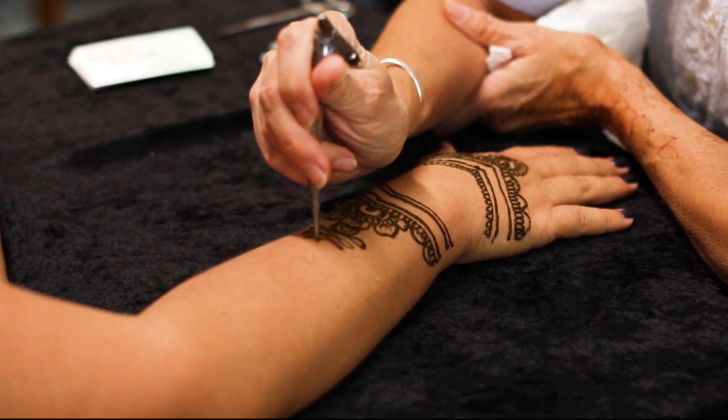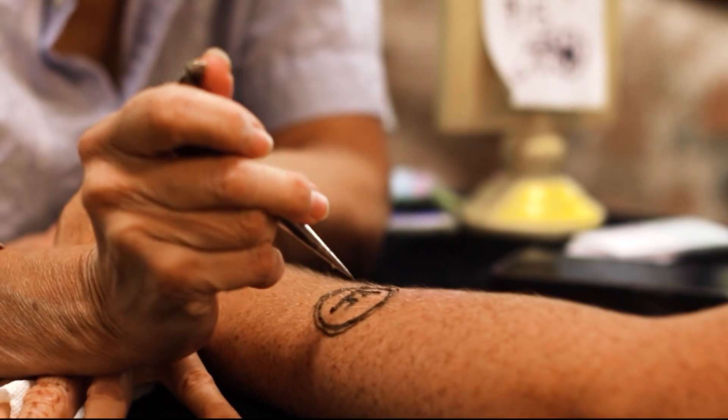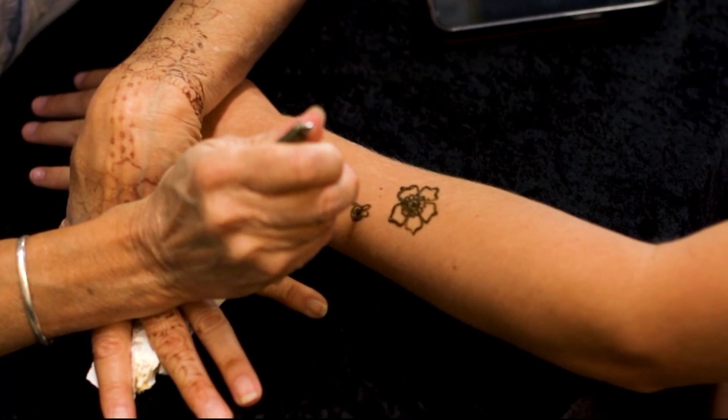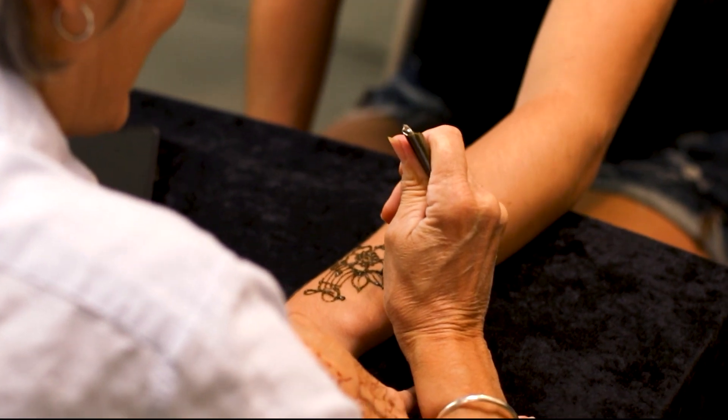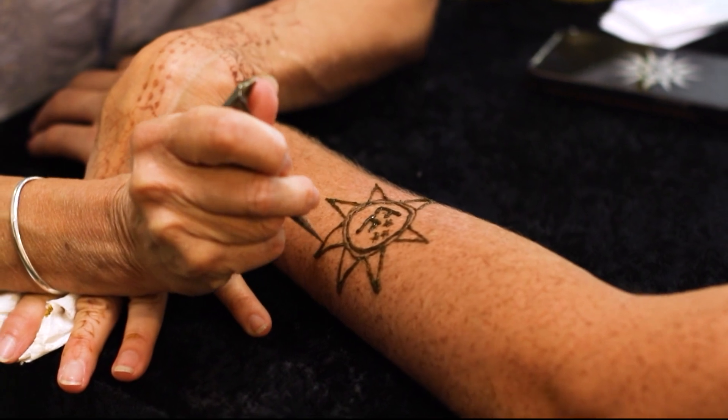It depends on the artist, but most of them like to draw an outline before applying the tattoo. And don't worry, there are plenty of designs to choose from. Some people like just aesthetics, flowers, or vines — something creative like that. Other people like a jewelry look. A lot of people want meaningful markings, so they might want a henna design that represents healing, family, or strength.